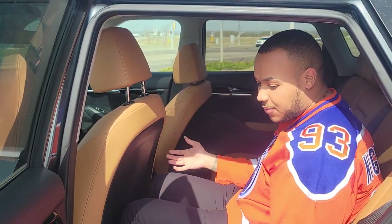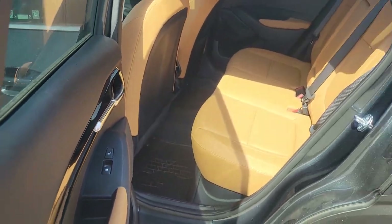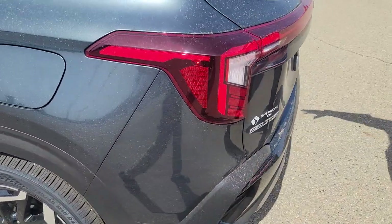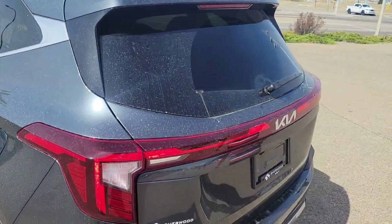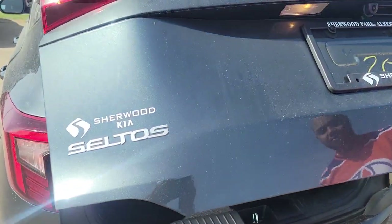Headroom is very expansive. I'm about six feet here and it looks like I can fit about three of me back there no problem. You got heated seats back there as well, and coming to the back you'll see that beautiful LED tailgate design straight across. Like I said, you got a power tailgate with the Seltos as well.